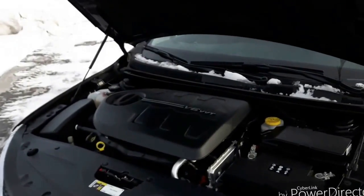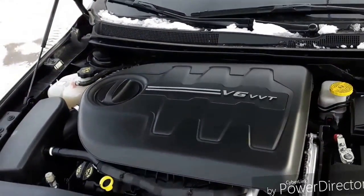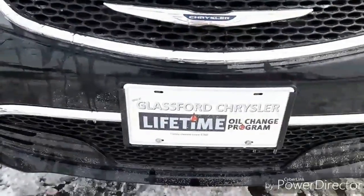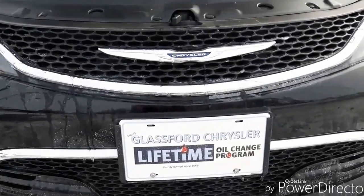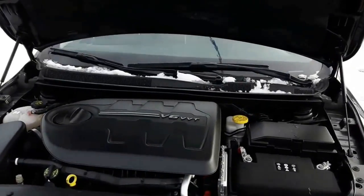This vehicle has the optional 6-cylinder engine combined with a 9-speed automatic transmission. With that combination, you get excellent fuel economy and great power as well. Here at Glassford Chrysler, we have a lifetime oil change program. If you buy this car from us and you decide to do all your service with us, you get $50 off every oil change for as long as you own the car.